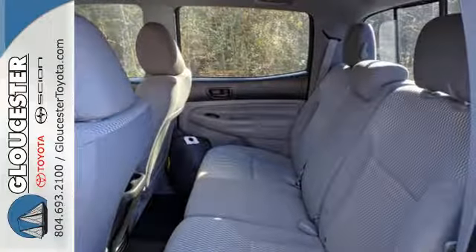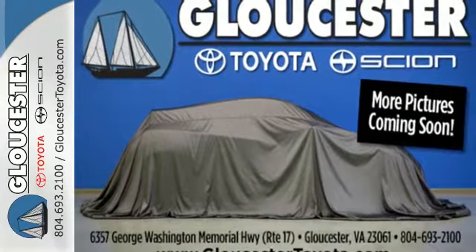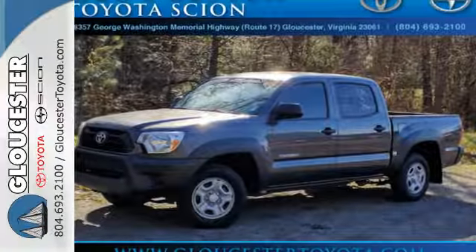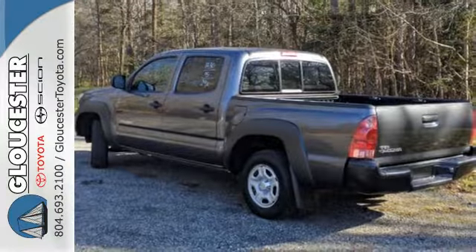As tough as it is on the outside, it feels like a pretty cushy gig on the inside. With Entune audio with touchscreen display and multifunction steering wheel, it also comes with a star safety system and deck rail system.